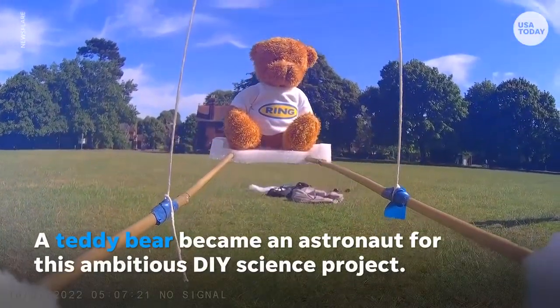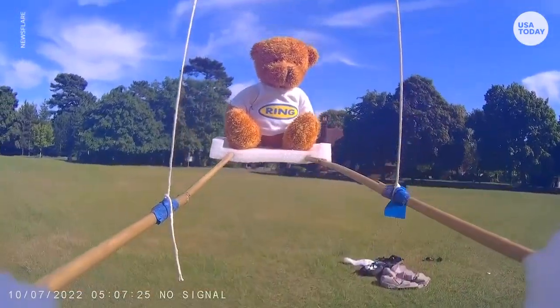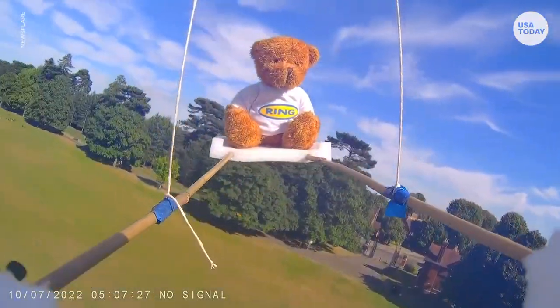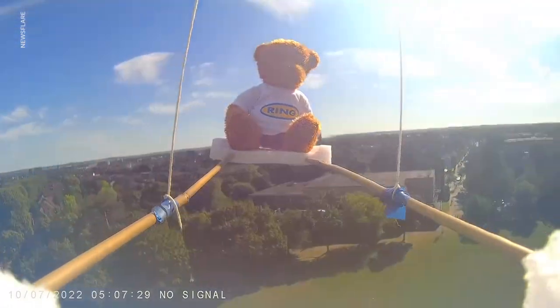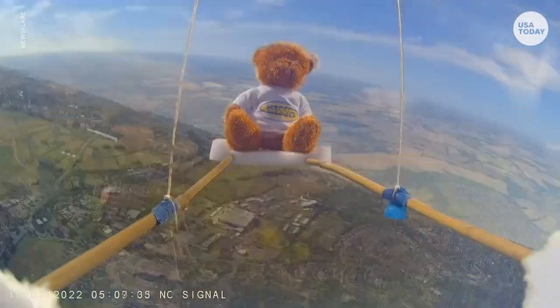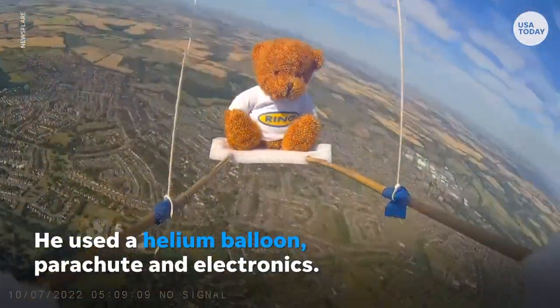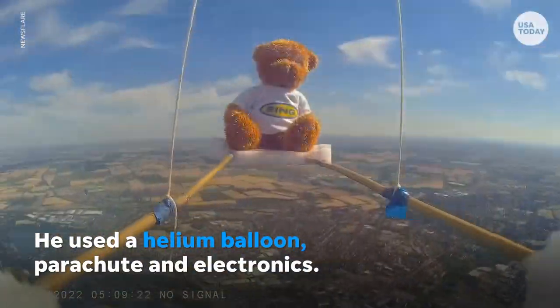A teddy bear became an astronaut for this ambitious DIY science project. In an effort to inspire his two kids to dream big, a father crafted a flight module. He used a helium balloon, parachute, and electronics.